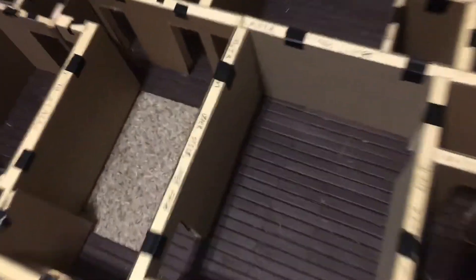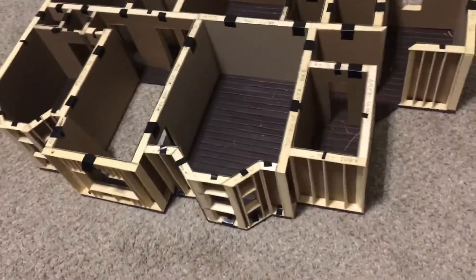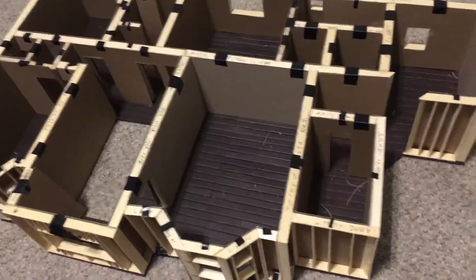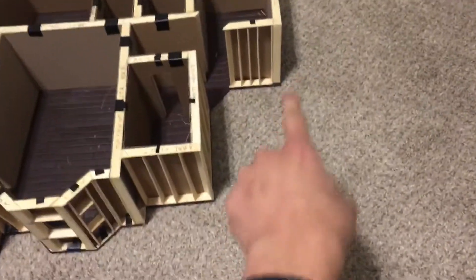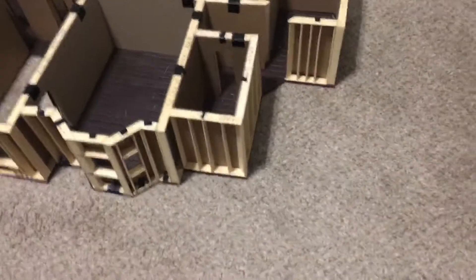Finally we finished the most tedious, annoying, and just in general the most time consuming part. Finally it's done, and now we will be getting onto the attic area, which is going to be like over here, as you can see, and it's probably going to be one of the hardest parts as well because of the roofing that's connected with it.